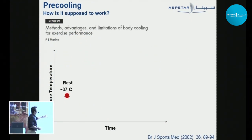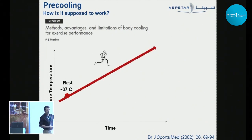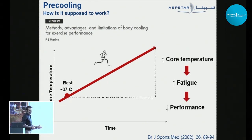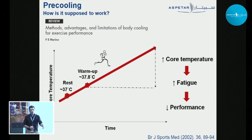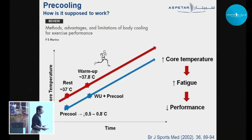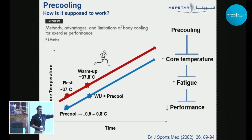We have resting core temperatures of about 37 degrees. When we exercise this goes up, and we have limited capacity to store heat — just a few degrees upwards. The greater the increase in core temperature, the greater the development of fatigue and decrease in performance. This can be accelerated by a warm-up, since you're starting at a higher core temperature. But if we pre-cool and lower our core temperatures by 0.5 to 0.8 of a degree, we end up with a core temperature not that different from rest after the warm-up — all the benefits of the warm-up with minimized excessive core temperature increase. In theory, at any given time you have a lower core temperature, delayed fatigue, and preserved exercise performance.